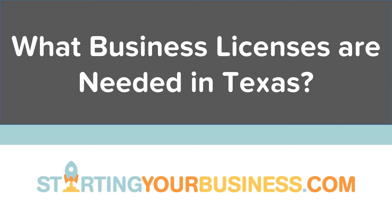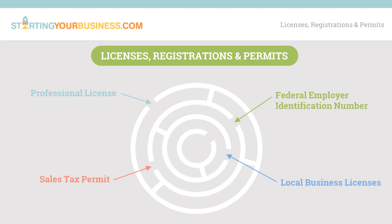Welcome to our video on what business licenses are needed in Texas, presented by startingyourbusiness.com. This video is part of a series on starting a business in Texas. Starting a business in Texas may require licenses or permits from a variety of city, county, state, and federal agencies. This is a brief overview of the most common licenses, permits, and registrations a business may need, but it may not include all of the ones needed for your business. More detailed information and links to all agencies mentioned are on startingyourbusiness.com.